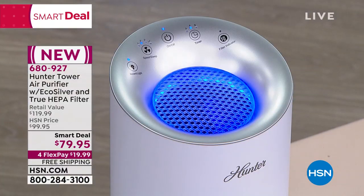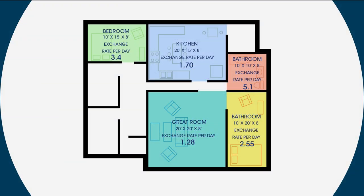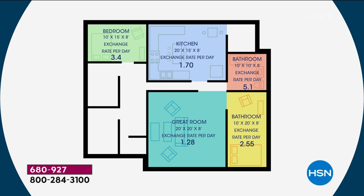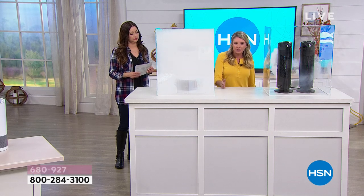What size room is this best for? It's great for a medium-sized room, but if you put it in a large room it's still going to clean the air, just not as many times in an hour. In a room that's 106 square feet, it's going to clean that room 115 times a day. That's crazy. So we've talked about why this unit and why these filters are better than other things in the marketplace.